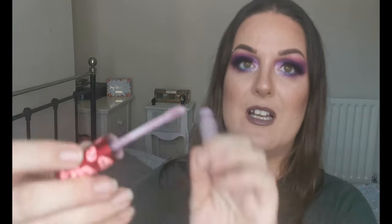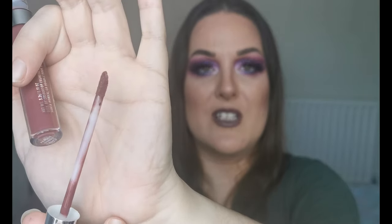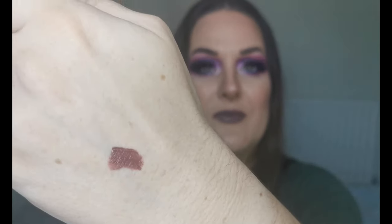Let me take the Lime Crime Velvetine out — look how beautiful that colour is! I got this at the same time as Cashmere, which I love, so I'm hoping I'll love this too. Next I have the ColourPop Ultra Matte Lip in the shade Fragile Things — let's give it a little swatch. Oh okay, that's like a brownie mauve. I like that — definitely looking forward to trying it out.